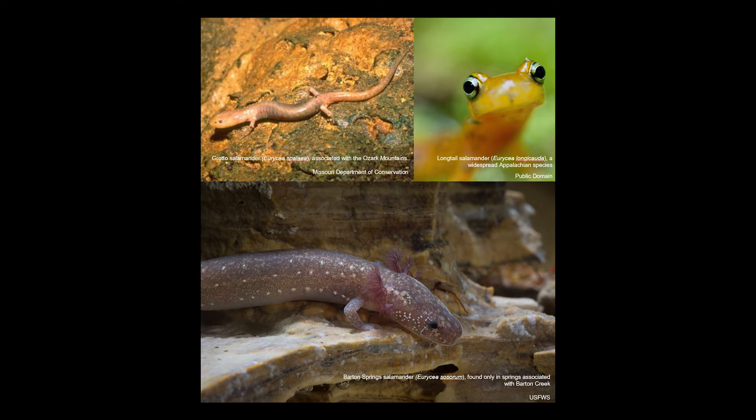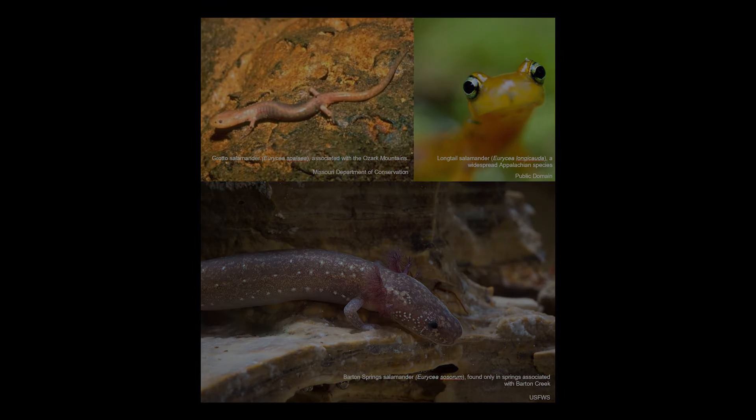Brook salamanders are found all over the United States, and many of their species have the characteristics of what you'd consider to just be a normal salamander. They start their lives as water-breathing larvae, sort of like tadpoles, but looking more like lizards with big feathery red gills. As they mature, they lose their gills and develop slimy, often multicolored and spotted or striped skin. As adults, they live under rocks or in decaying logs in humid forest areas across North America.